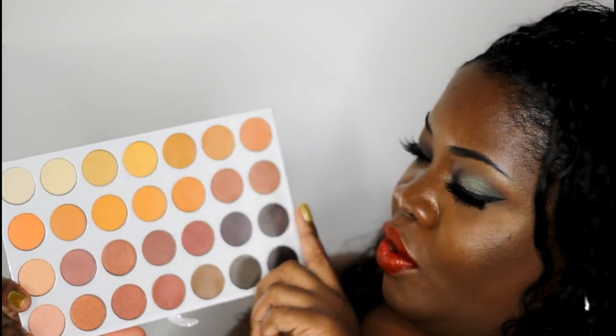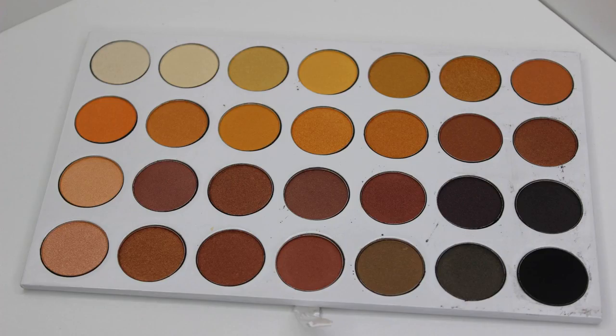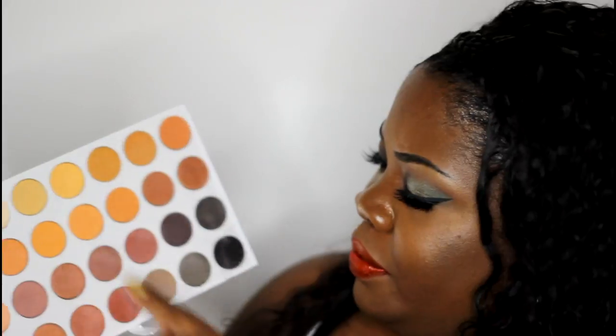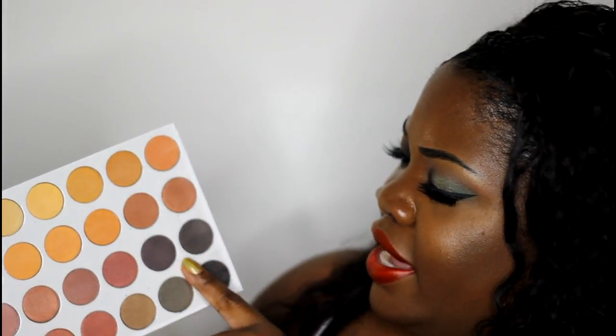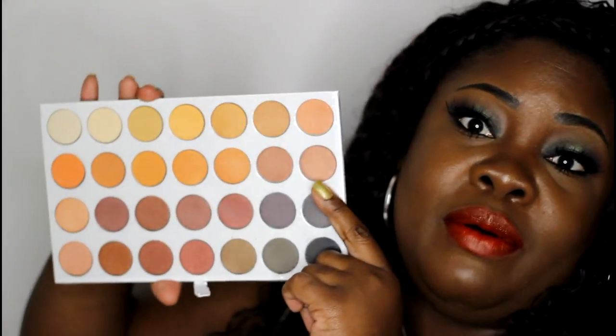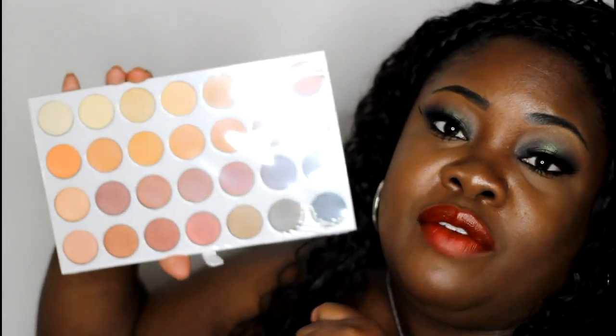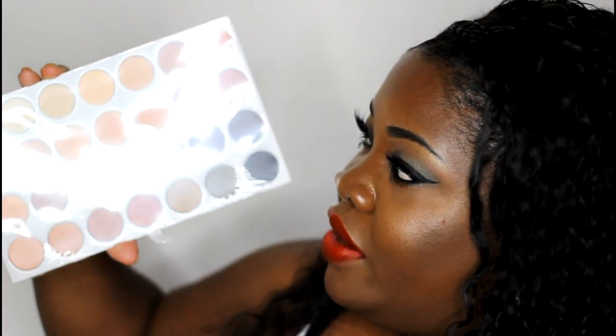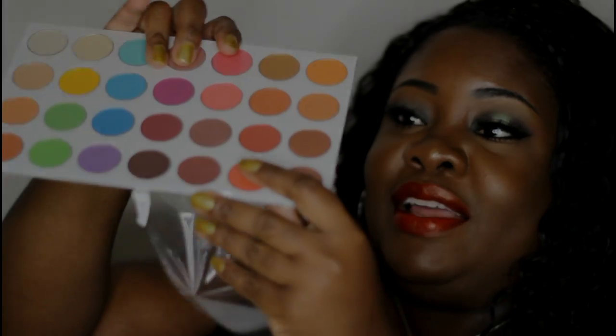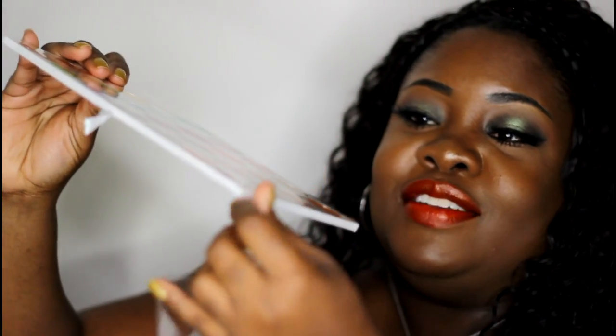The last layer takes us back to eyeshadows again, and these are more warm shades. I see some bronzier shades, all these different oranges and coral shades, some golds up here, a few deep greeny golds, some plummy colors, and there's a matte black. You guys know how I feel about having a matte black in every palette — I think you need a black in every palette. Very very nice.